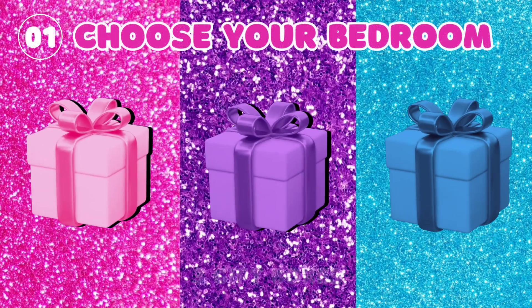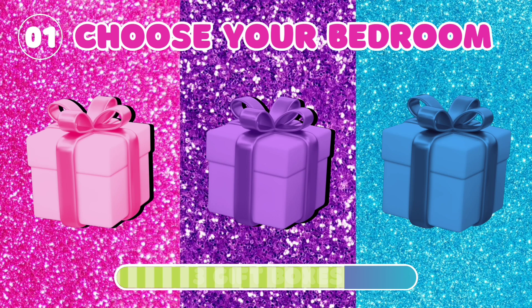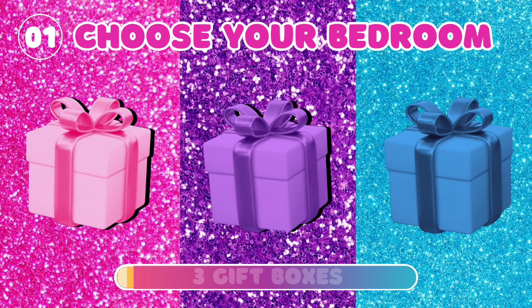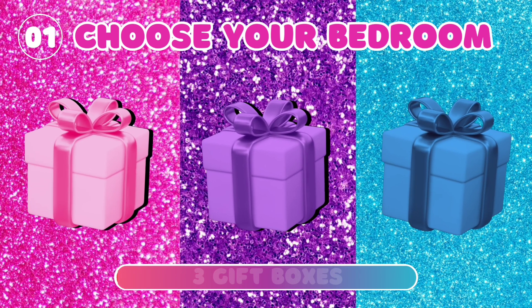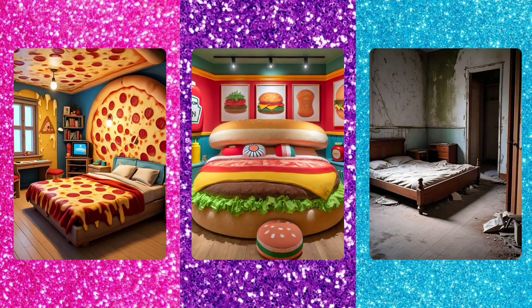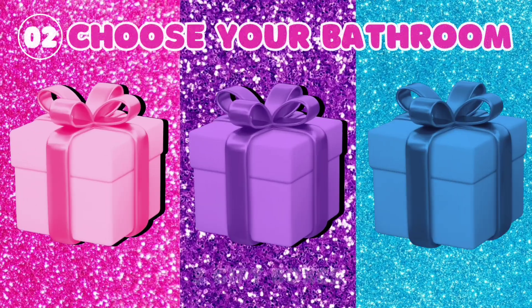1. Choose your bedroom. 2. Choose your bathroom.